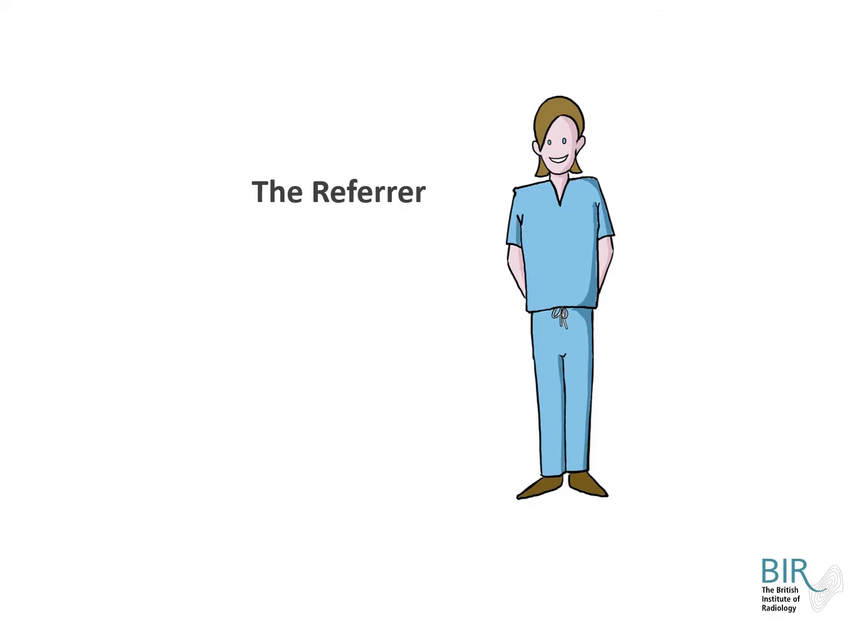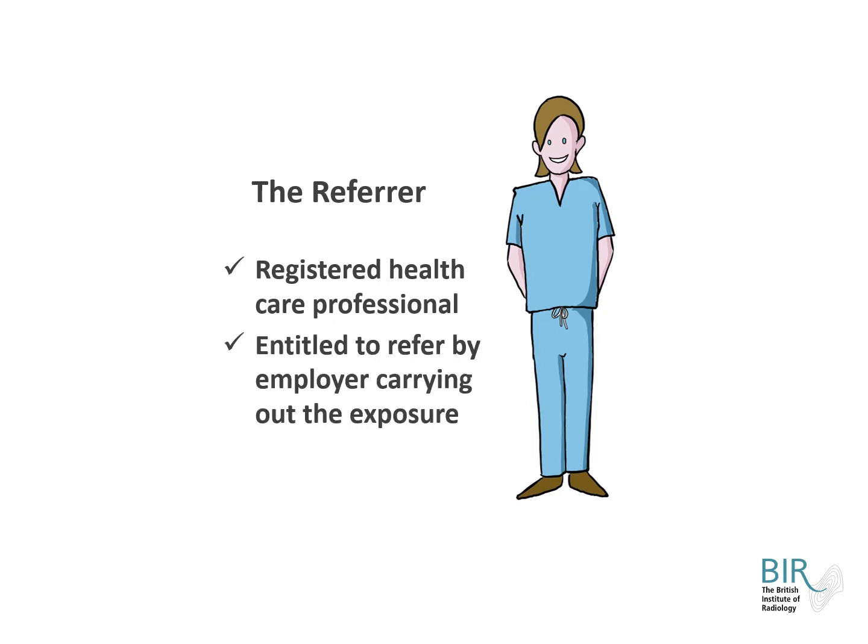In order to make a referral for a medical exposure to radiation, a person has to be a registered healthcare professional and they have to be entitled to make such referrals by the employer carrying out the exposures. The registration must be with a recognised body but excludes professionals who are only members of a voluntary registration scheme.